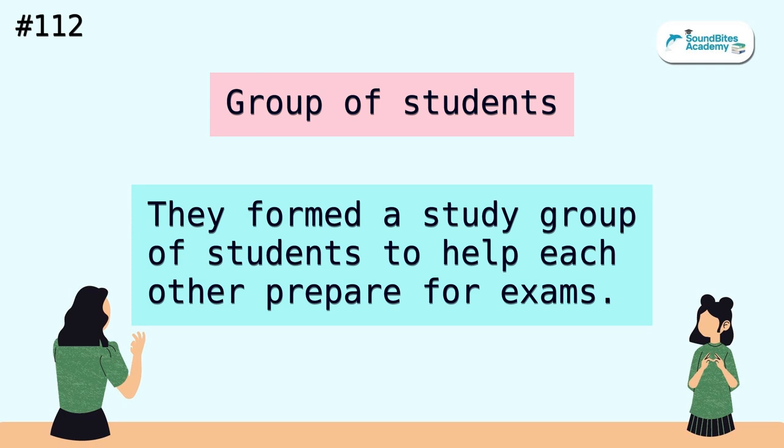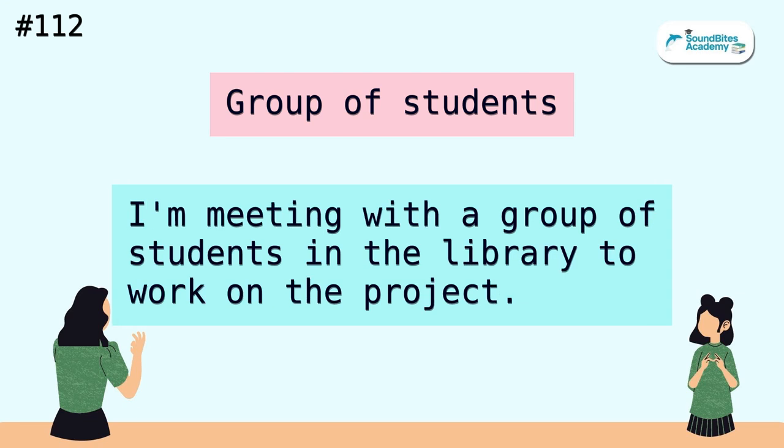Group of students. They formed a study group of students to help each other prepare for exams. I'm meeting with a group of students in the library to work on the project.